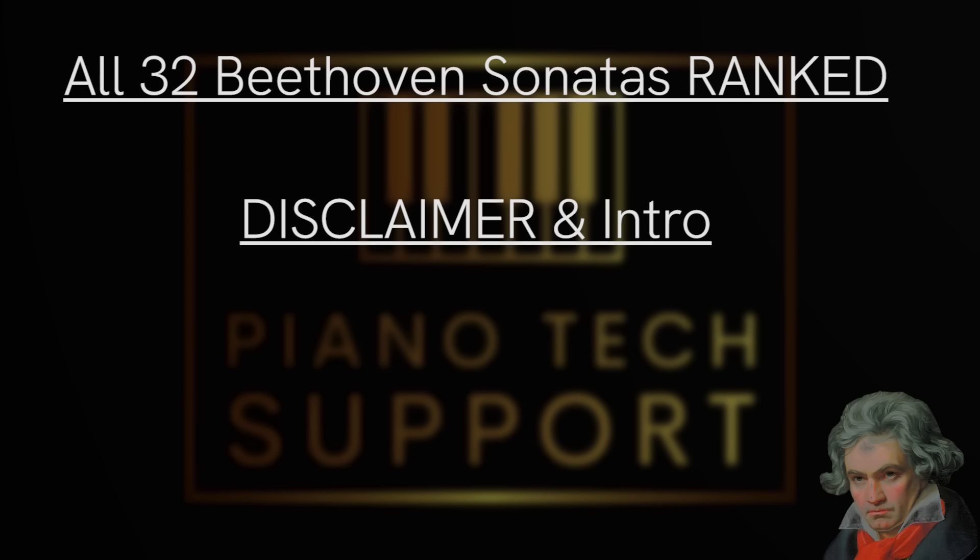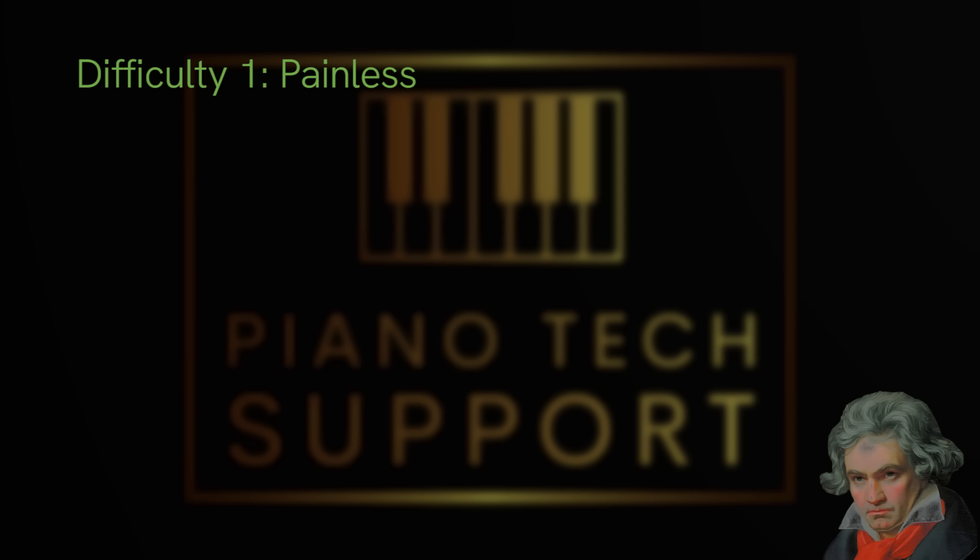If you like this video, please leave a like and a comment — that boosts the algorithm. I also give lessons, so check out the description. To keep this video short and sweet, I'll just go through the sonatas, and if you want to know why a specific sonata is in a certain category, leave a comment and I'll elaborate.